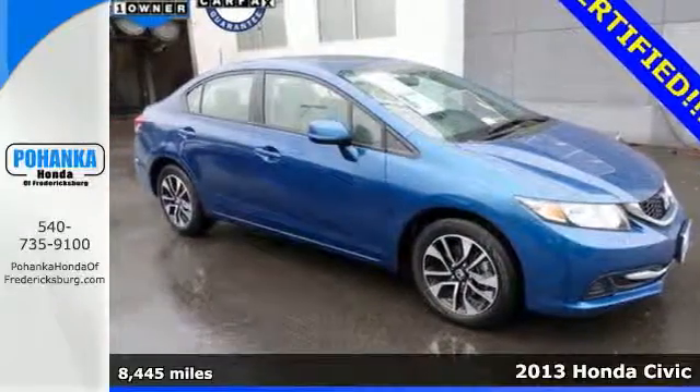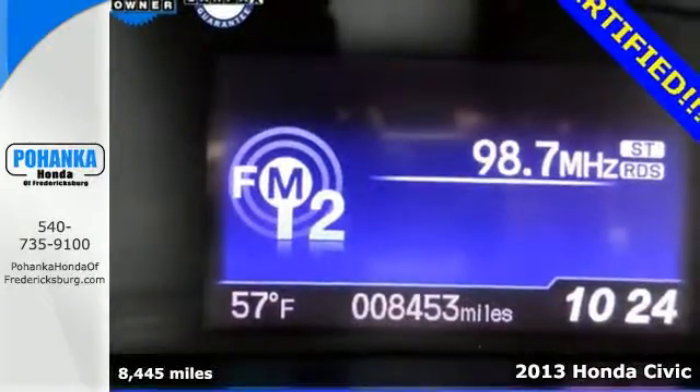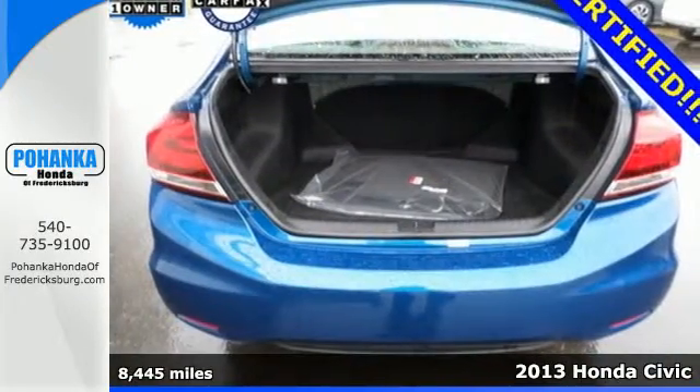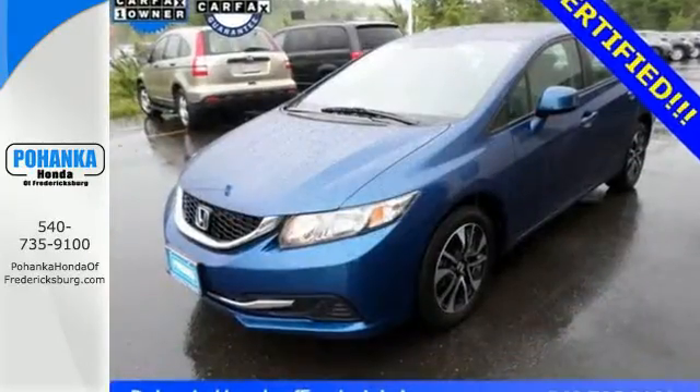Here's a 2013 Honda Civic. Investing your money in this car is a wise decision. This Civic is reliable, affordable, very fuel efficient and quite stylish as well.